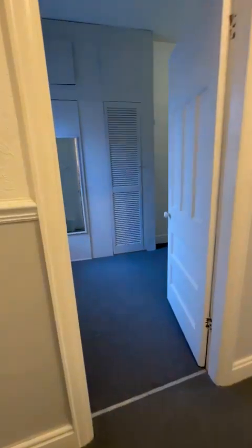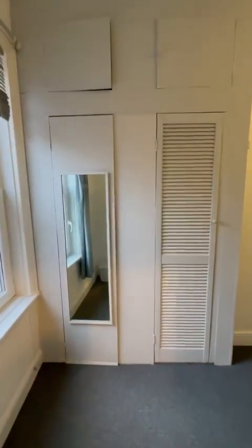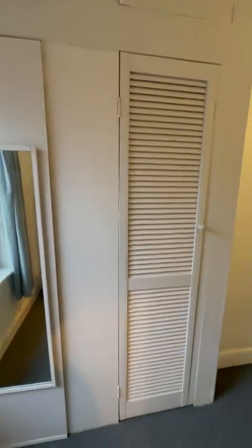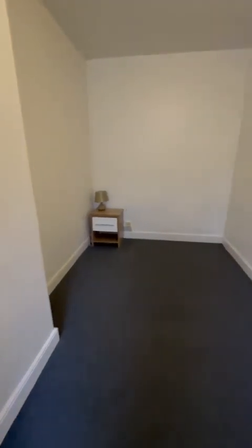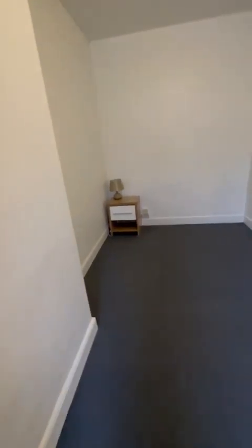And then we're going to the first of the double bedrooms. There's a boxed-in area here for storage — the left hand side has the boiler in it and the rest is pure storage, which is great. And then the large room — it's quite long, this room, but definitely double bed size, which is great.